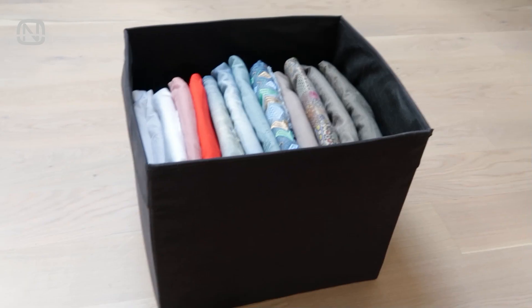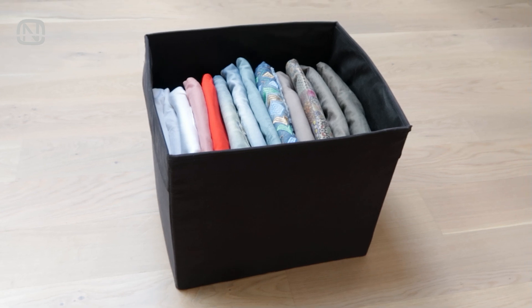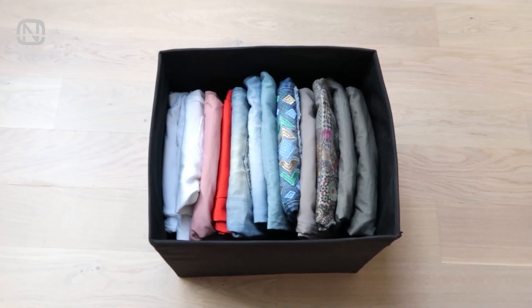put it away in the closet. As you can see, thanks to the vertical storage method, it's easy to find a pair of pants that I need.